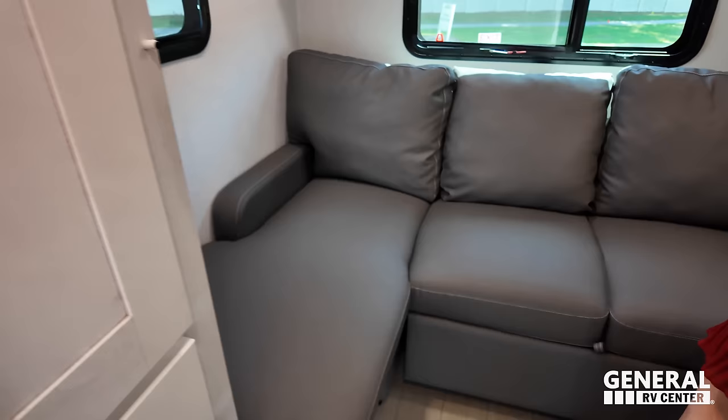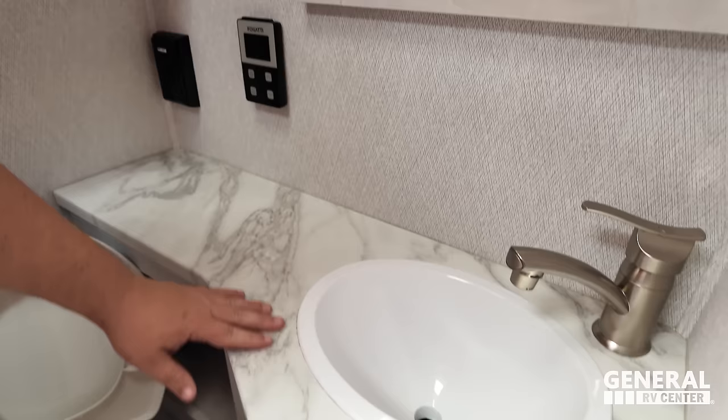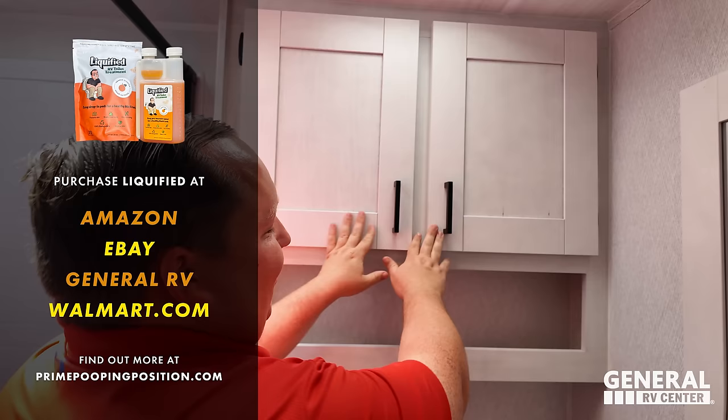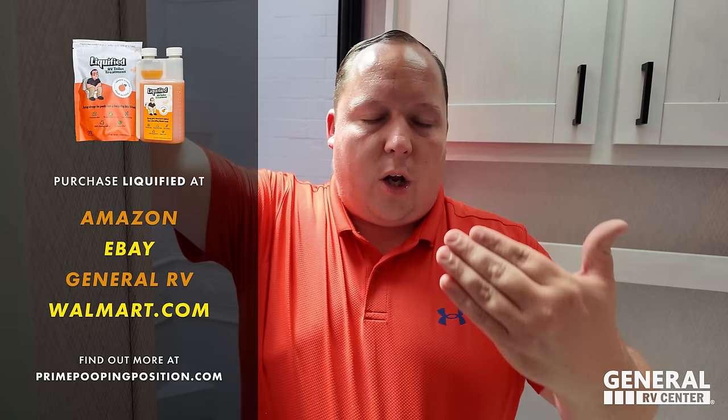Look at this awesome rear lounge area. Let's go into the bathroom first, because that lounge area is kick-butt awesome. There's a pocket door going into the bathroom. Not a bad step up at all. It's a 24 by 36 shower. Nice lighting, cabinets, and a sink with tons of space. We also want to shout out our sponsor Liquified — an enzyme and bacteria-based RV toilet tank treatment, 100% made in America. Pick some up this camping season!